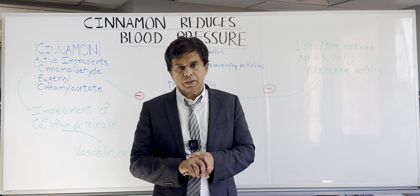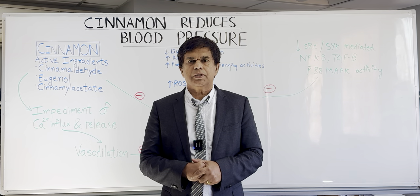Studies have shown that cinnamon has a significant role in blood pressure reduction. Thank you so much — we'll be back with another presentation soon. Thank you.